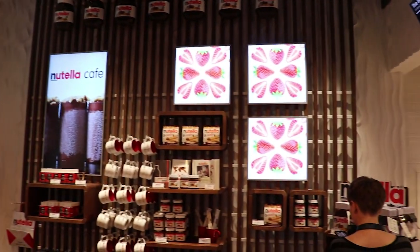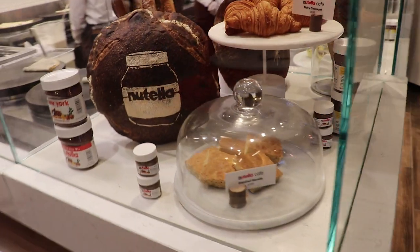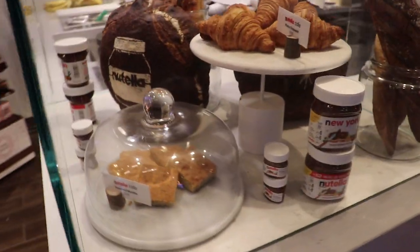There's nowhere else in the world you're going to be able to walk into a Nutella jar. You're coming through the door, you're seeing everything related to Nutella. This is what it's all about.